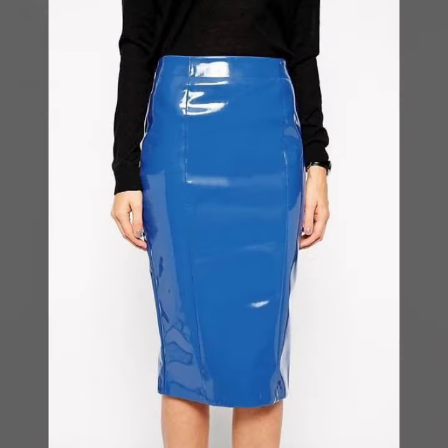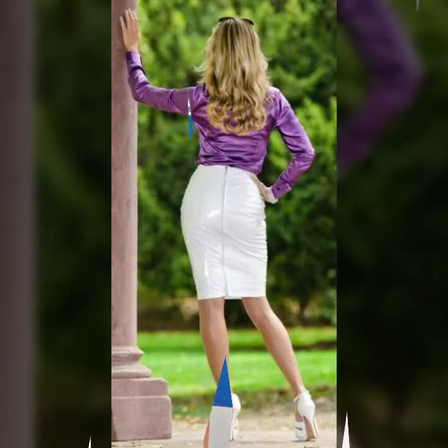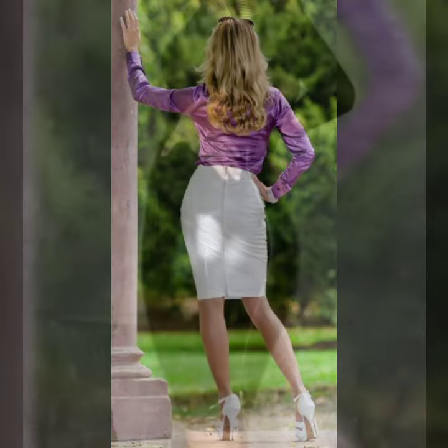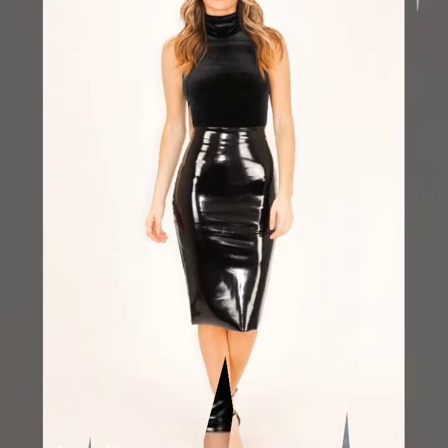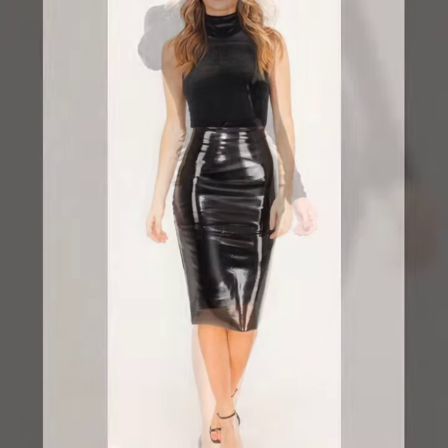Keep visiting my channel for more designs and more ideas. You can see my ideas, enjoy my videos, and wear these beautiful leather and latex midi pencil skirt designs at birthday parties and wedding parties with matching blouse designs and matching heel color. Please friends, don't forget to like, share, comment, and subscribe.